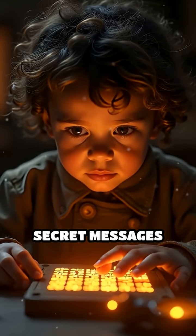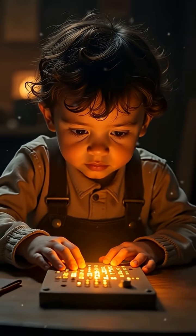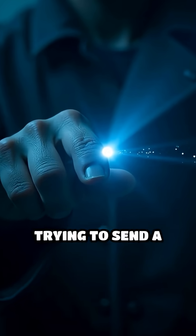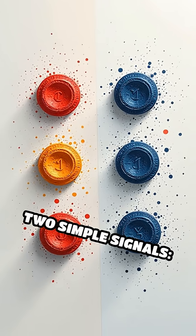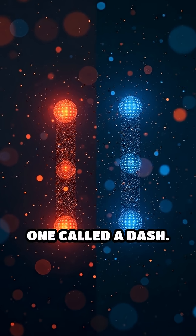Have you ever wondered how people could send secret messages with just beeps or flashes of light? That's the magic of Morse code. Imagine you're trying to send a message to a friend far away, but you can't talk or write. Instead, you use two simple signals: a short one called a dot, and a longer one called a dash.